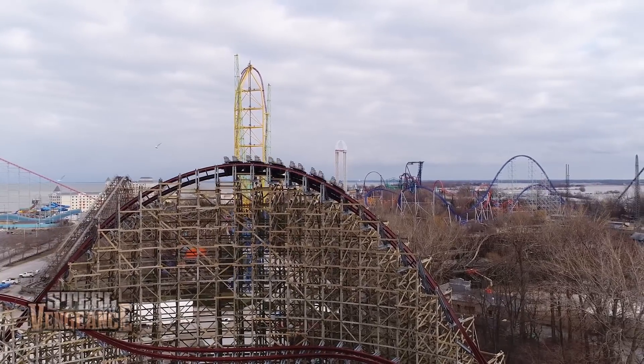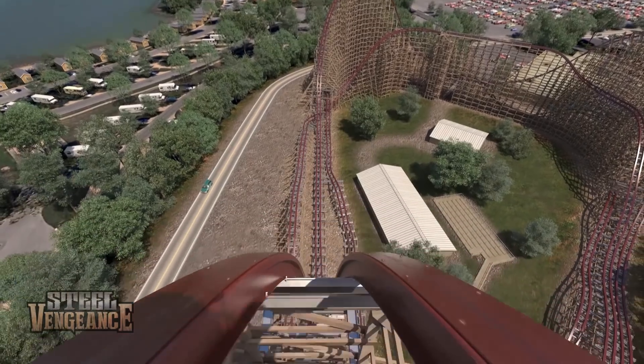After seeing it run for the first time, I was really amazed at how smooth and quiet it was. It really got me excited to ride it for the first time.